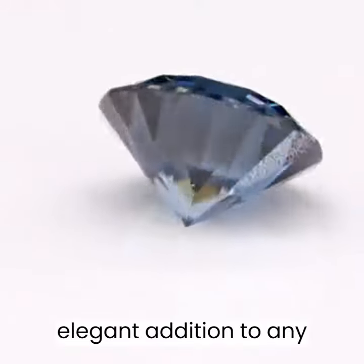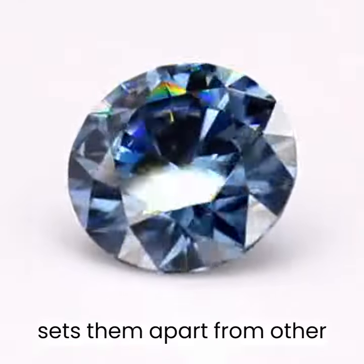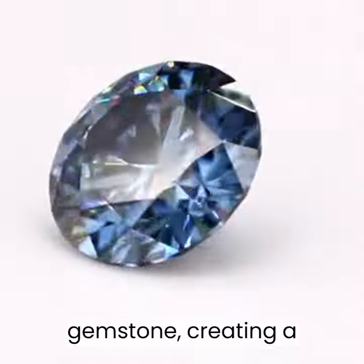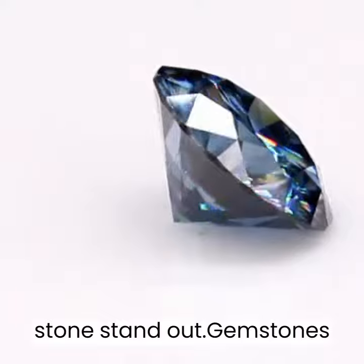Gemstones are a timeless and elegant addition to any jewelry collection, but what sets them apart from other precious materials is their unique luster. Luster is the way that light interacts with the surface of a gemstone, creating a distinctive shine and brightness that make each stone stand out.